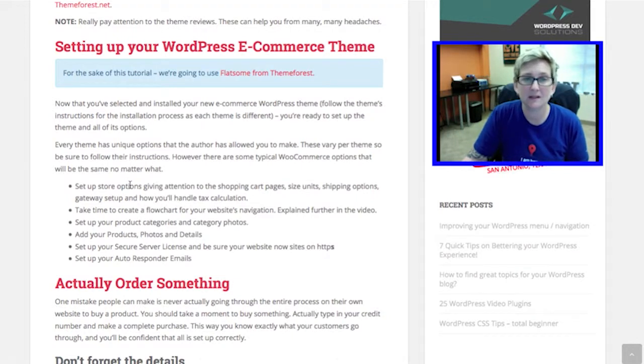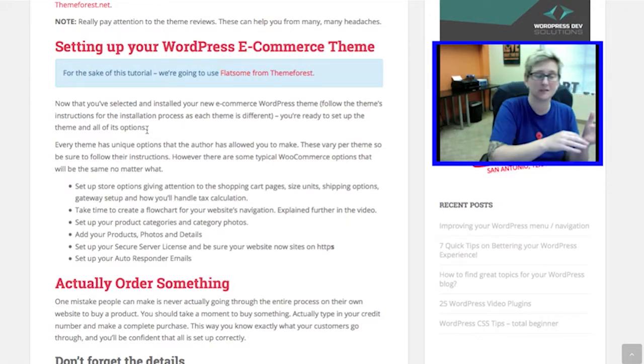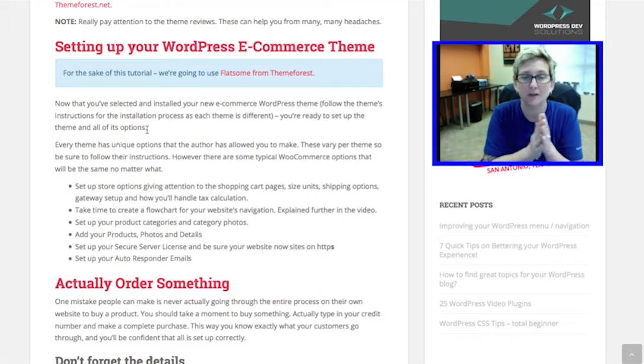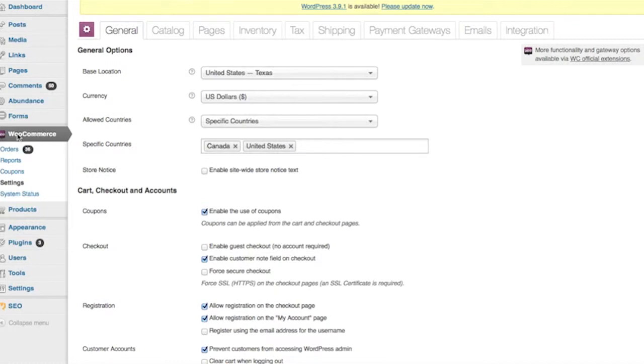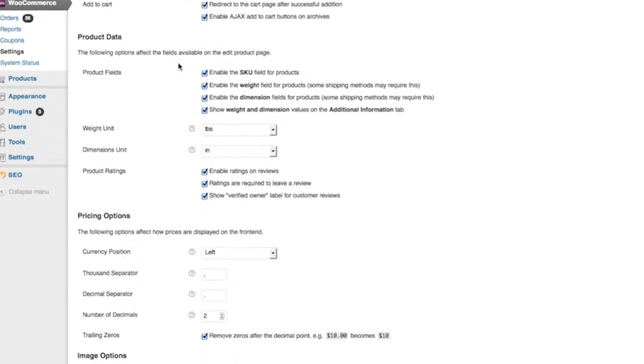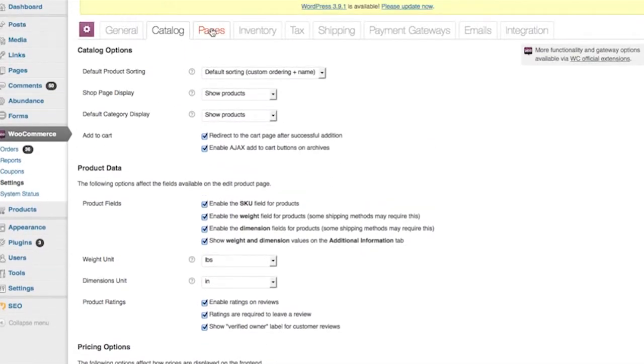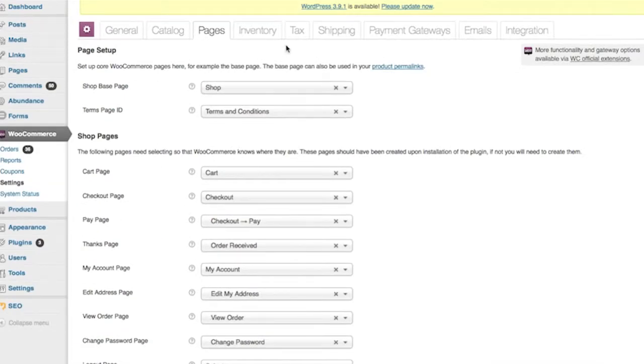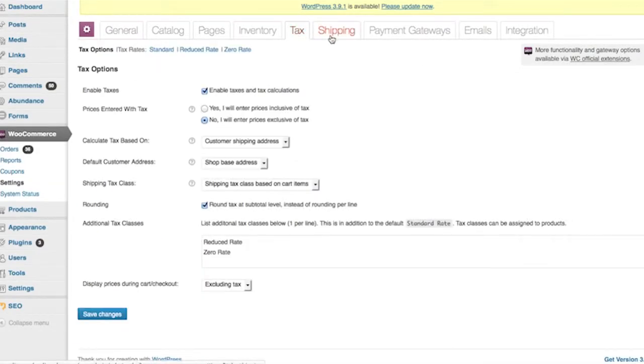So a few things to mention as you begin to set up your WordPress website. Now that you've selected and installed your e-commerce WordPress theme — assuming you've purchased or gotten a free theme and plugged it in — we are looking at WooCommerce specifically. What you want to do is set up your store options, giving attention to the shopping cart pages, the size units, the shipping options, the payment gateway, and how you'll calculate tax.